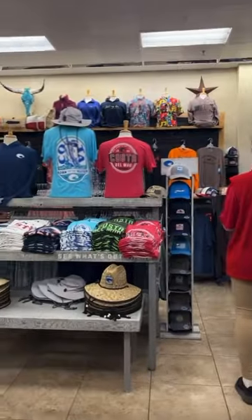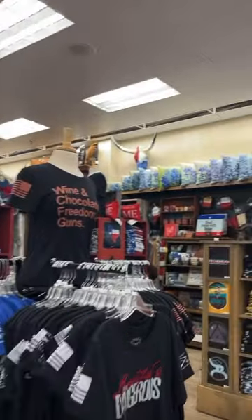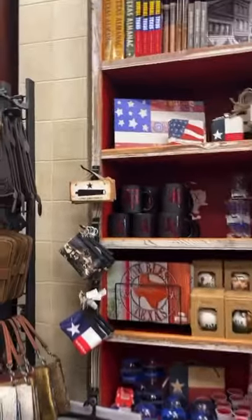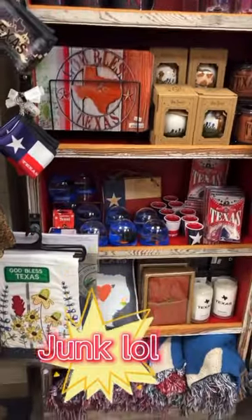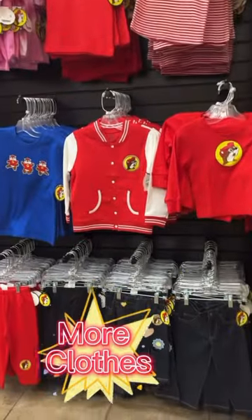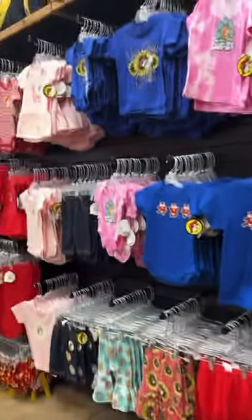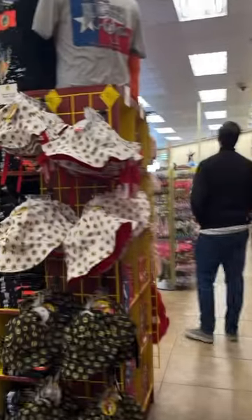They have so much stuff in there — t-shirts, so many t-shirts, all different types of clothes. Little trash keys — I don't know what else to call them — wallets, keychains, shot glasses, books, Texas souvenirs, bags, little shirts. I like that shirt. Baby clothes, and those jackets — there's a really cute little pink set coming up, and little bucket hats.